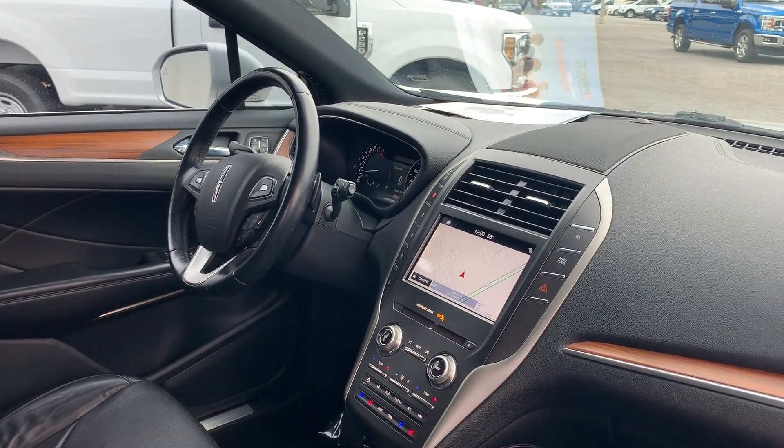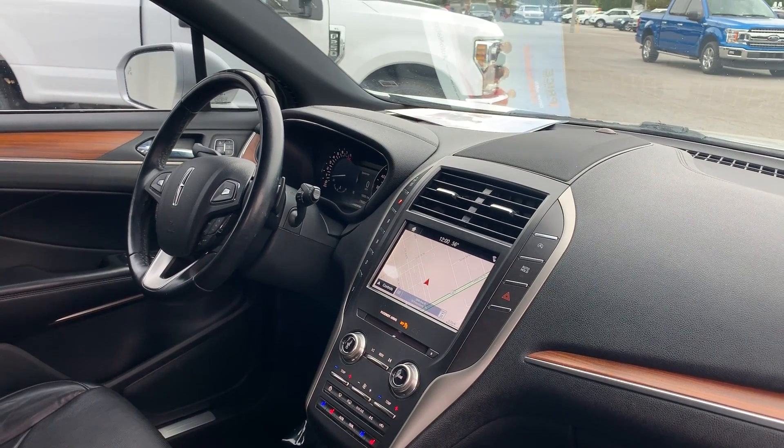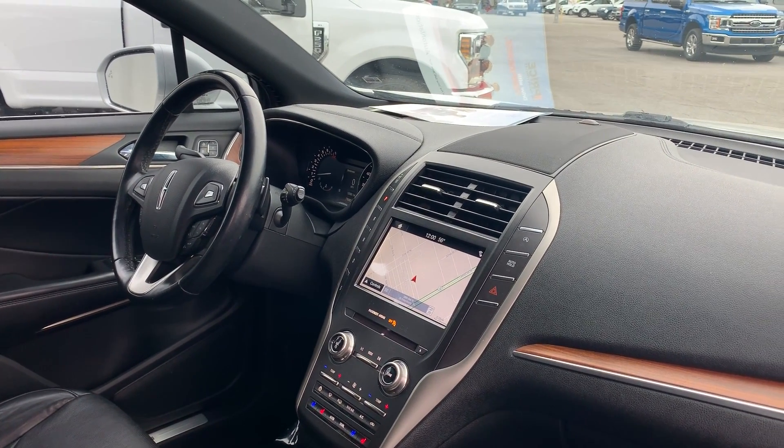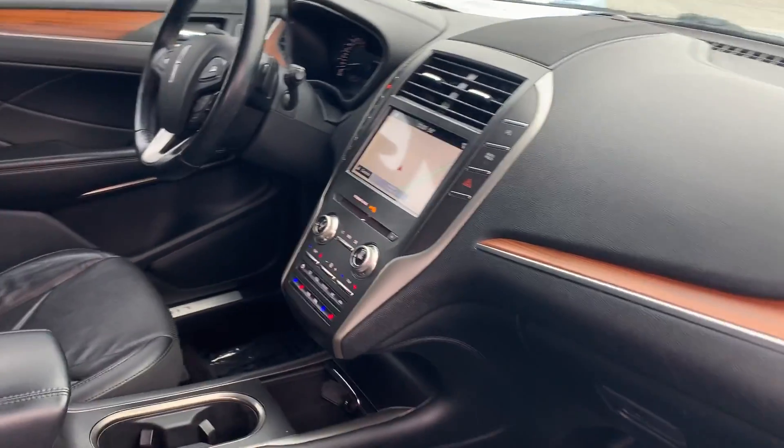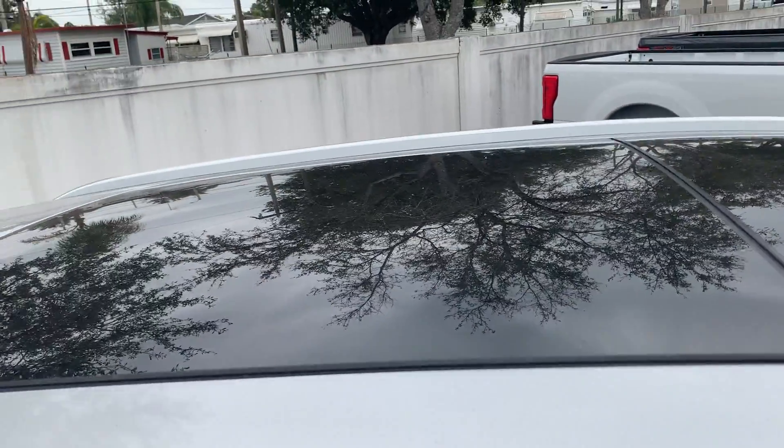Bluetooth for your cell phone, push button start, remote start, satellite radio, navigation, electronic climate control, heated and cooled seats, USB for your cell phone, and a panoramic sunroof.